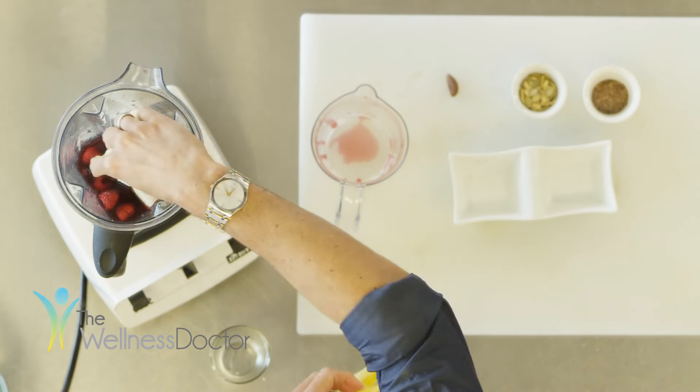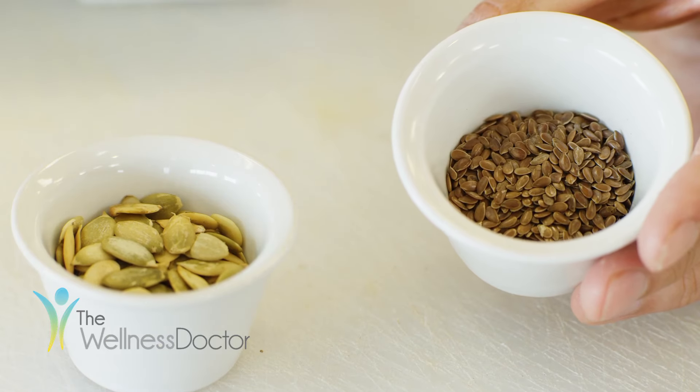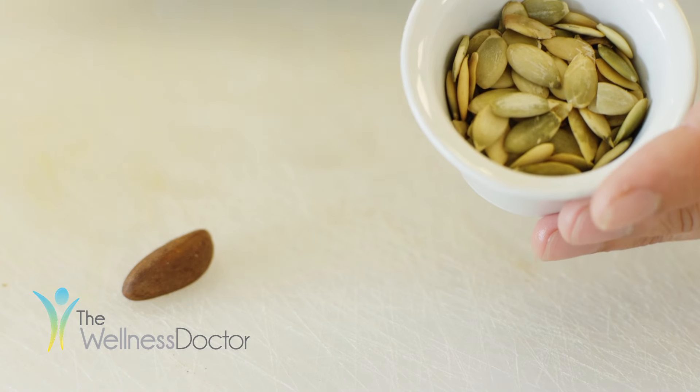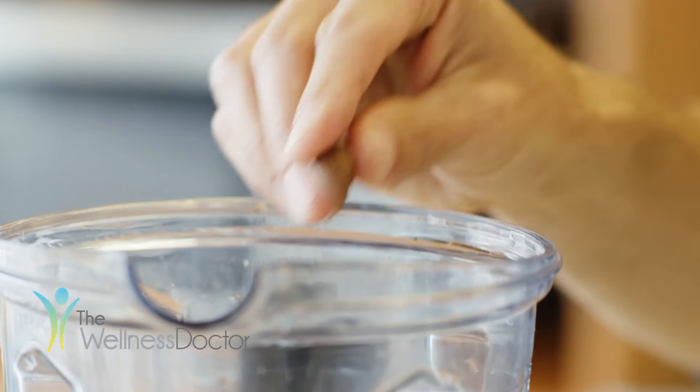Next we're going to add in the following nuts and seeds, which have all shown great promise in prostate cancer prevention: one tablespoon of flax, one tablespoon of raw pumpkin seeds, and one Brazil nut.